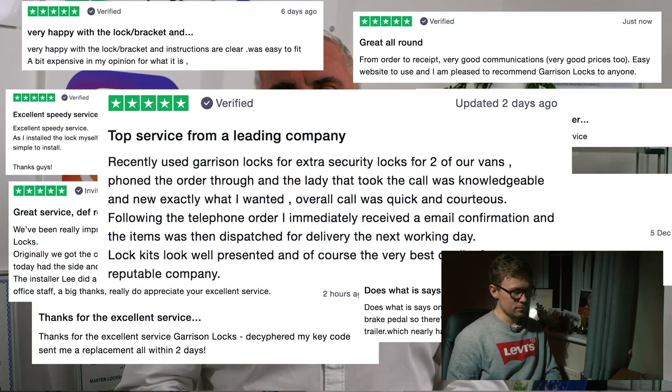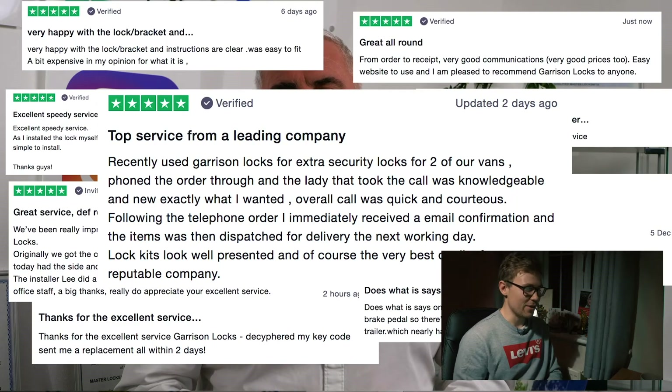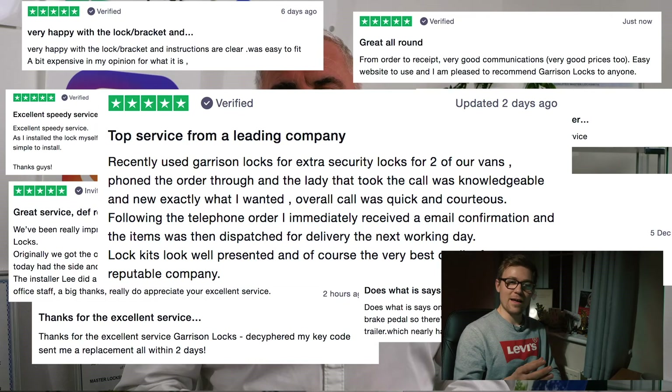At Garrison Locks we use Trustpilot as our preferred reviews platform, with over 500 five-star reviews. We had actual screenshots of the reviews popping up — they're five stars and verified through Trustpilot — just to emphasise the trust people have in Garrison Locks. Sometimes we'll have video testimonials or Zoom testimonials, but I thought this was a really quirky way of getting the reviews out there as well.